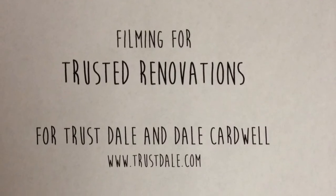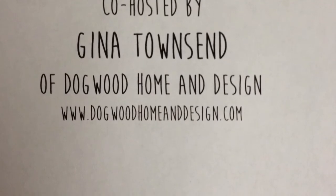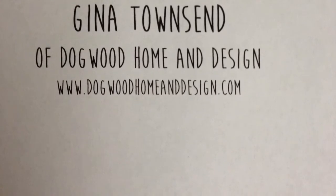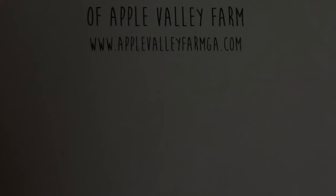Thanks for watching. I hope you learned a lot.